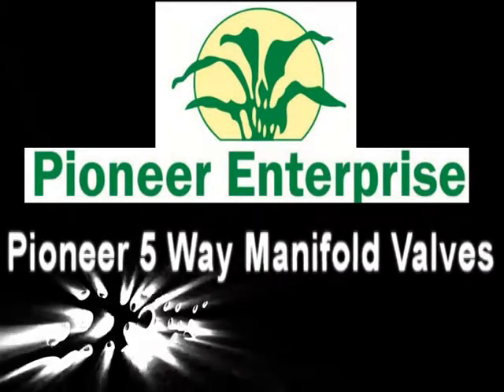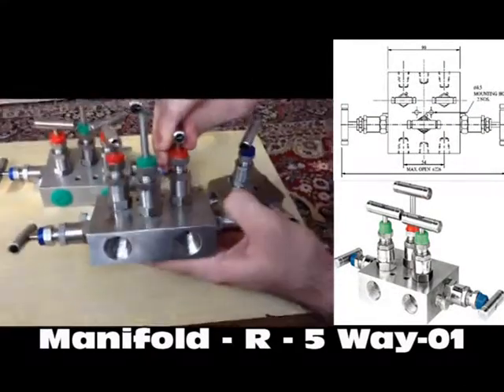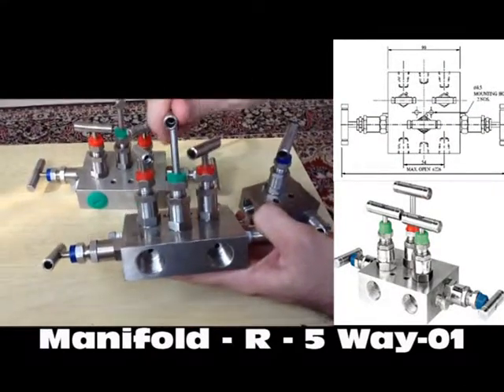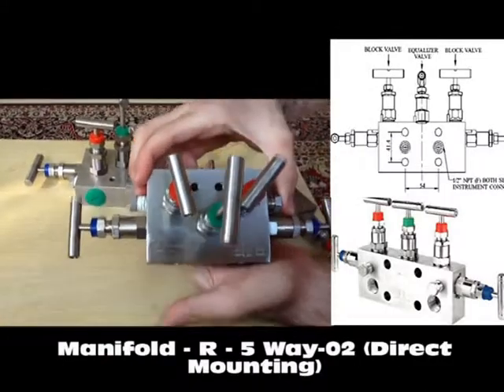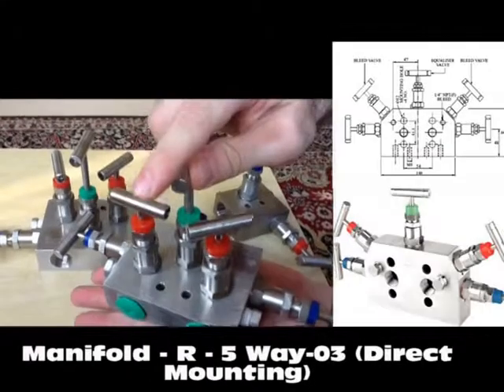With years of manifold design and development experience, Pioneer Enterprise is able to offer the most comprehensive range of 5-valve manifolds. We make sure it suits all types of instrumentation installations, specifications and applications.